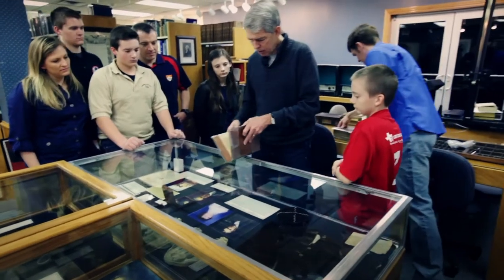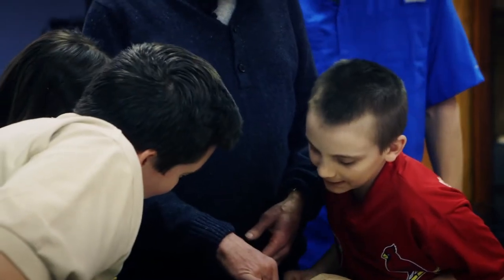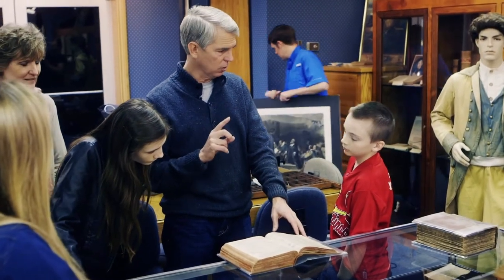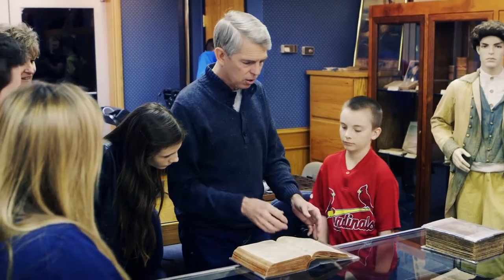This little book right here is the oldest thing we have in this library — 1590. This is called a Britch's Bible. Every old Bible has a title to it. There's the Vinegar Bible, the Vineyard Bible, the He Bible, and the She Bible. This is the Britch's Bible.